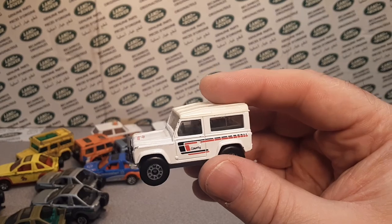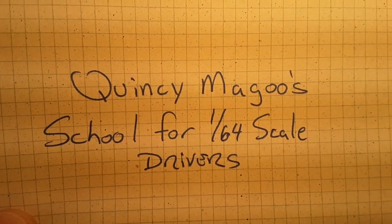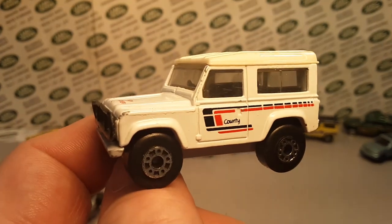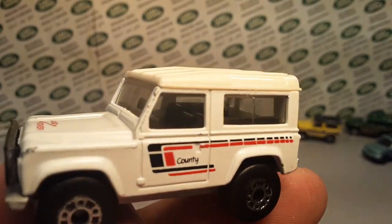All right, there you go. I'll plug him one more time — thanks a lot, Frank. Go over to Facebook and check him out. Really cool guy to deal with. Got a lot of good stuff.